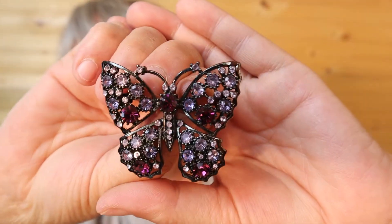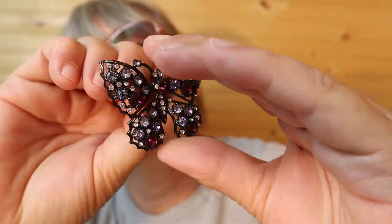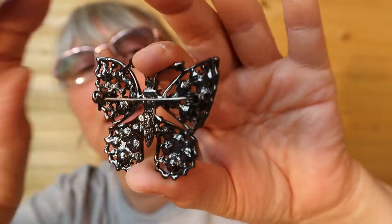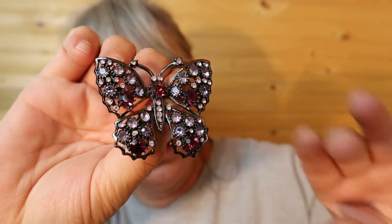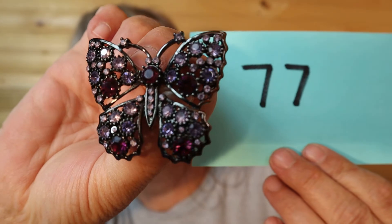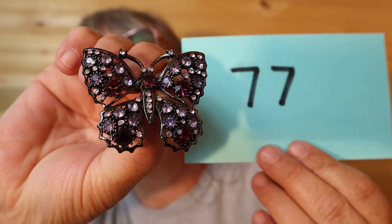Purple alert! Three tones of purple — this butterfly has a nice weight to it, good metal. Very, very pretty. This is $20, number 77.